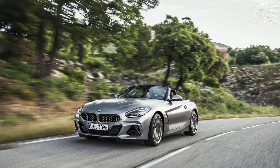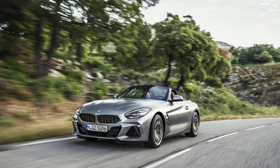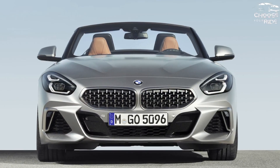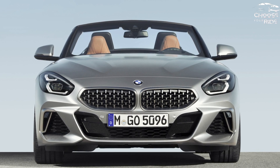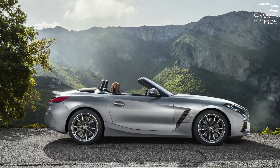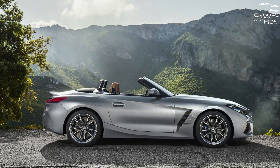The 2023 BMW Z4 creates its own perfect sunny day, every day. Smooth, sexy and sporty, the BMW Z4 2023 has comfortable seats and a performance chassis, with a choice of turbo 4 and turbo 6 engines.